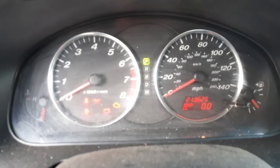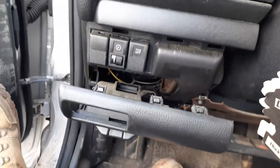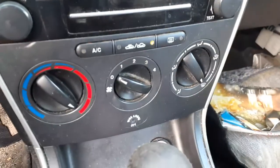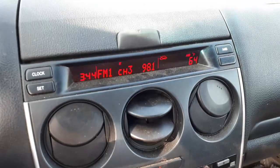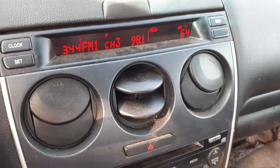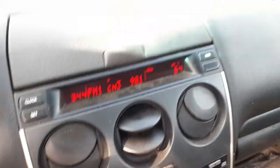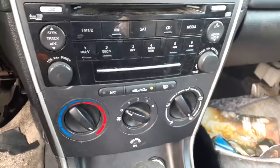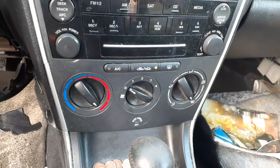It's also got a power mirror. Coming inside the car, here's your mileage: 213,629. Tach, trip, engages. It's got a traction control button down here, manual heater controls, there's your shifter with the manual shift, and also the clock.